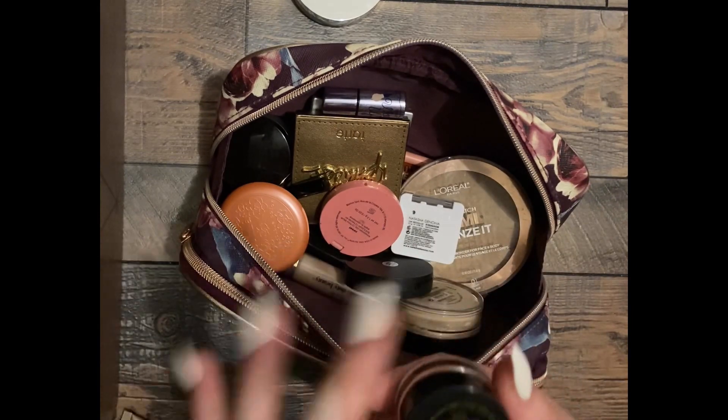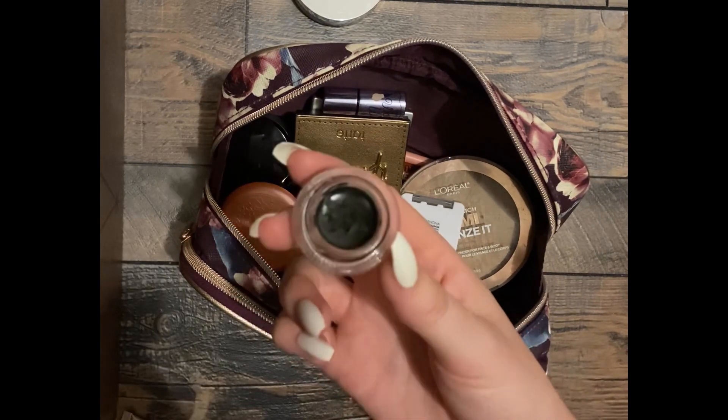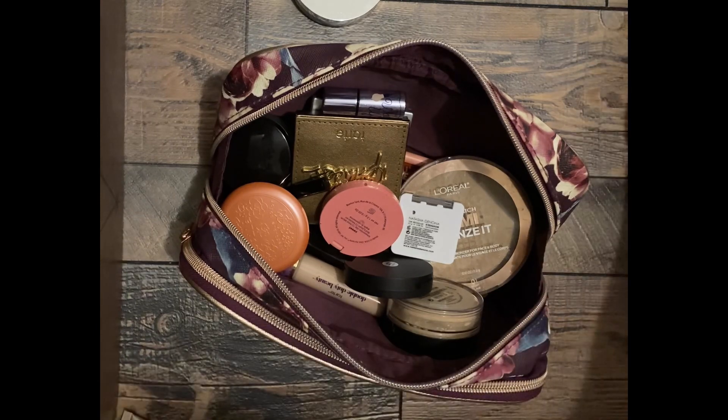This is an eyeliner. I thought it might be dried out — oh, no, it's still good. So that will stay. Put it next to the palette. We have a blush and another blush, a bronzer, another bronzer — this is actually my favorite bronzer.